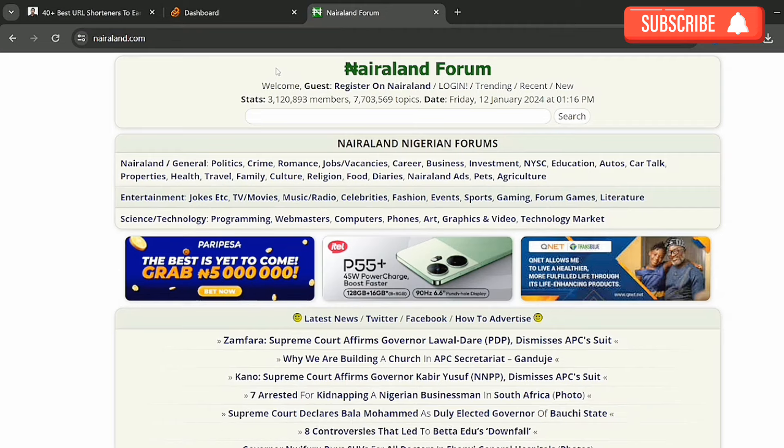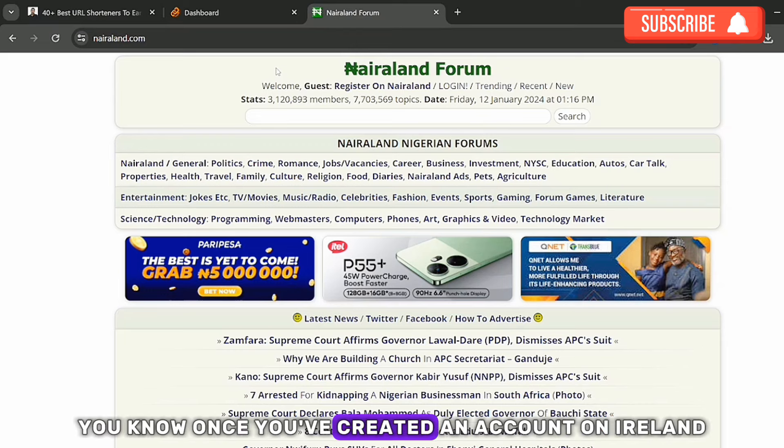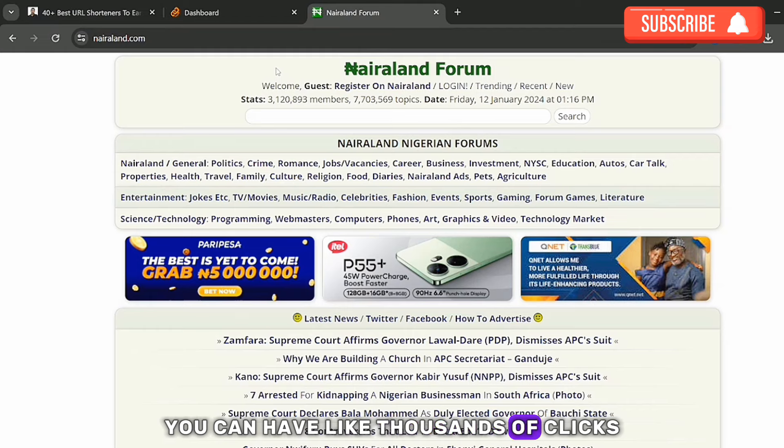You can also try sharing on Nairaland. Once you have an account on Nairaland, post it there and spread it everywhere so more people can click on it. You can also post it on your WhatsApp status and share with your friends — tell them to click on it. In a day you can have thousands of clicks, which brings more earnings.